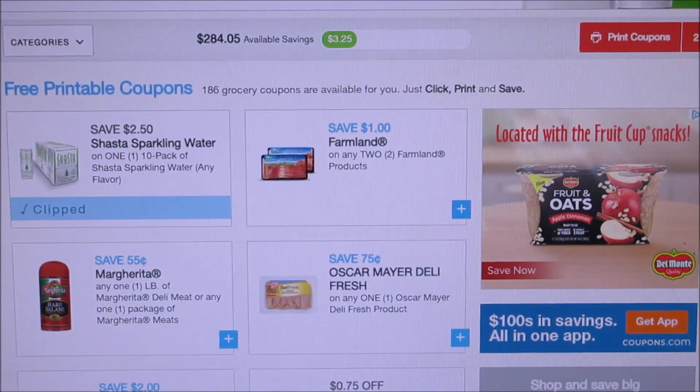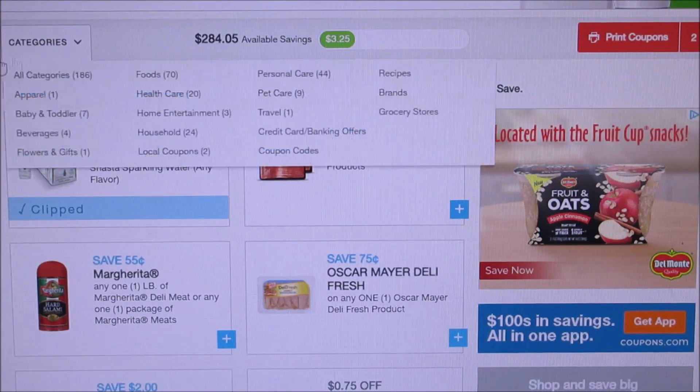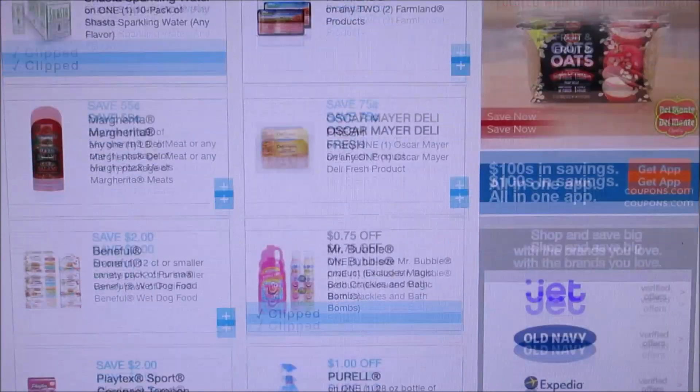Here they got Shasta sparkling water, $2.50. I think it's a pretty decent coupon. I don't ever get Shasta water, but if I ever see some deals I was thinking of printing off that one.